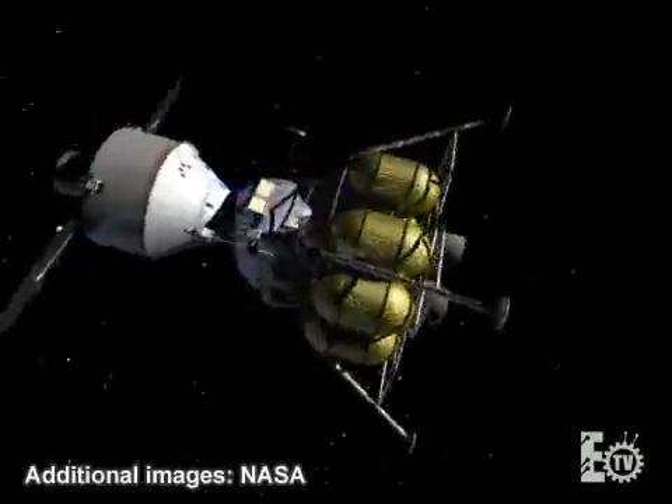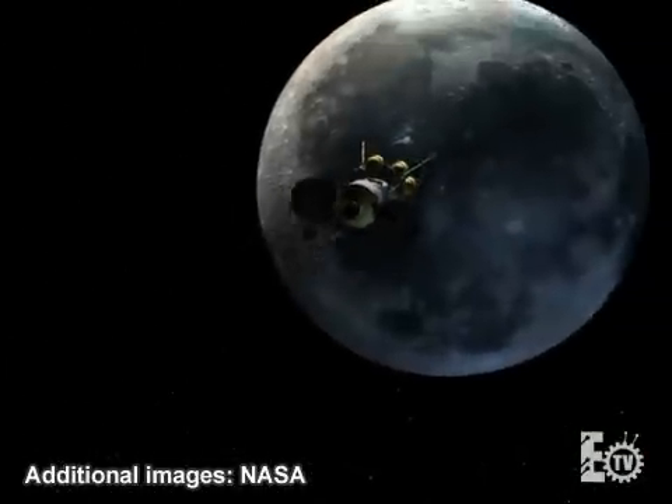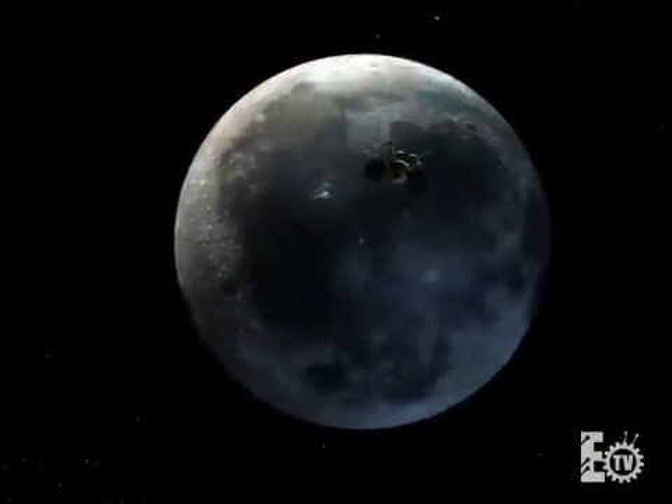NASA Constellation is the overarching set of technologies and vision for essentially the next generation in space. That includes the launch vehicles, Ares 1 and 5, the Orion spacecraft, the Altair lunar lander, the transfer stages, and the spacesuit.